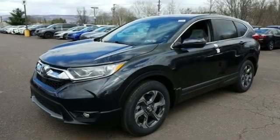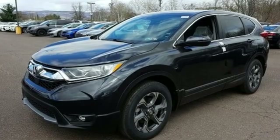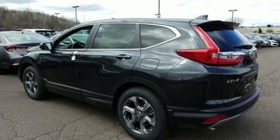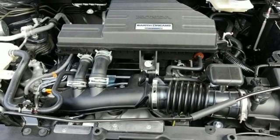And get ready for an impressive combination of features: streaming audio, power heated mirrors, dual-zone climate control, digital instrument gauges, and doors and push-button start proximity key.